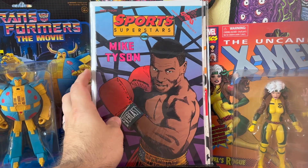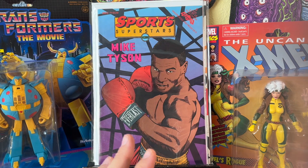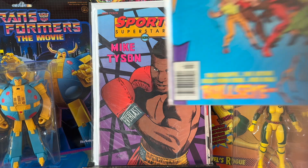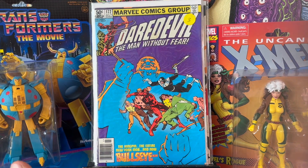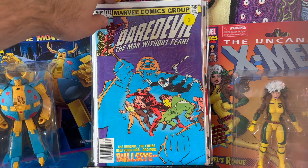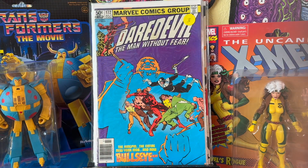I picked up Sports Superstar Mike Tyson — I think these books are always underrated. I'm glad to get this, happy to have this in my collection. Daredevil 172 — I figured it was in the $2 bin. It's like a nice mid-grade copy with a couple spine ticks. I wanted to make sure it wasn't a Mark Jewels variant. It is part of the Frank Miller run — it's an early Elektra appearance. I figured why not grab it?